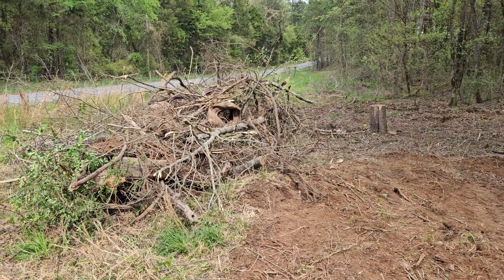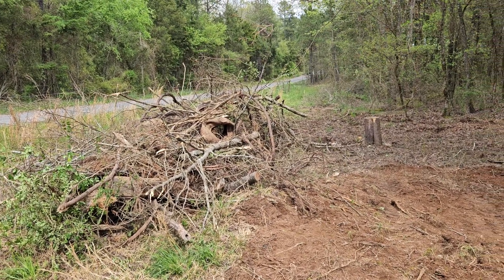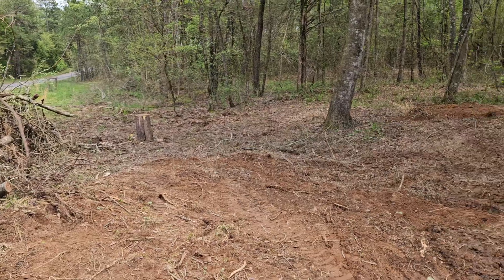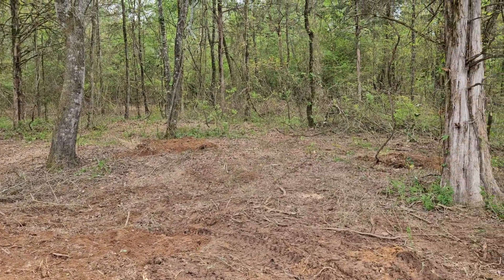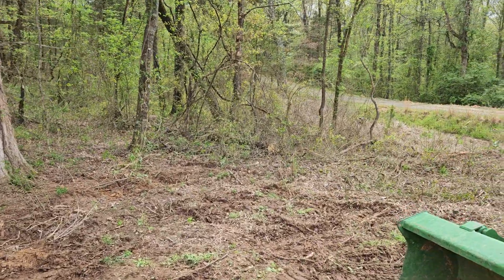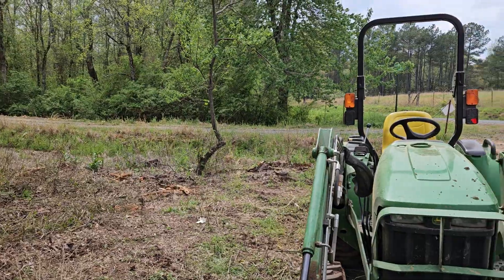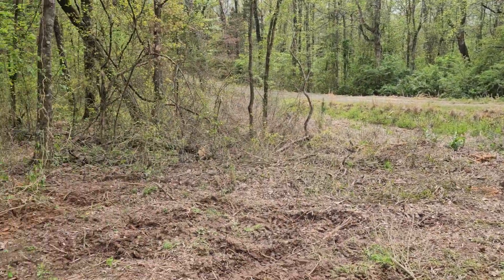Hey guys, this time again up here at Chigger Hill. You can see my brush pile around behind me — that's what this video is gonna be about. There's my brush pile. If you remember, there's a video in the back — that brush used to be all up in there, but it's gone. There used to be a great big log right there, but it's gone.